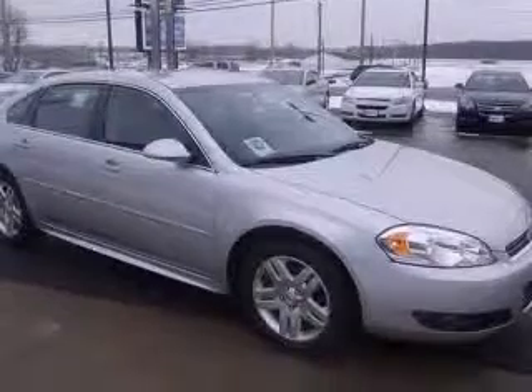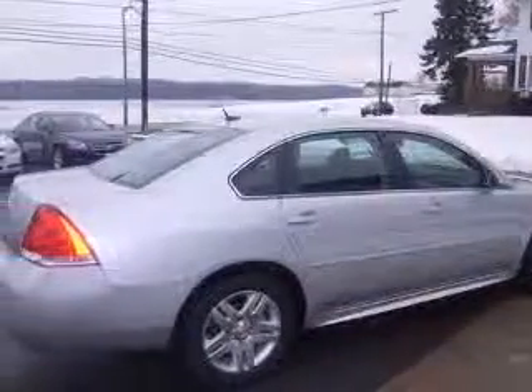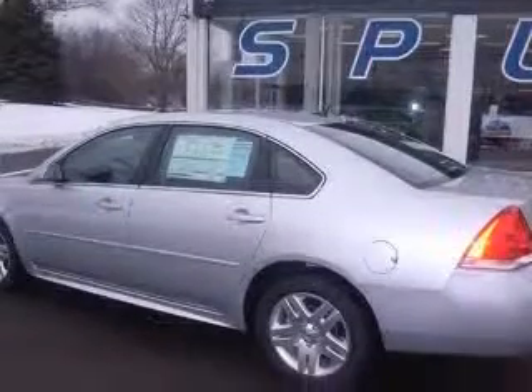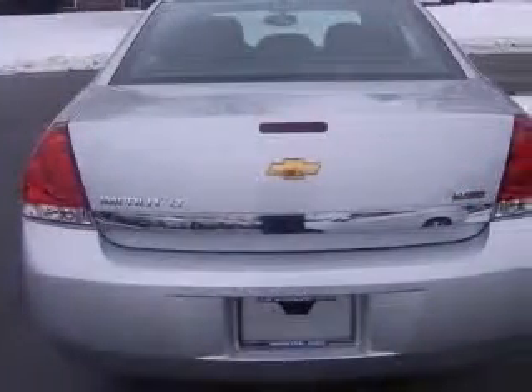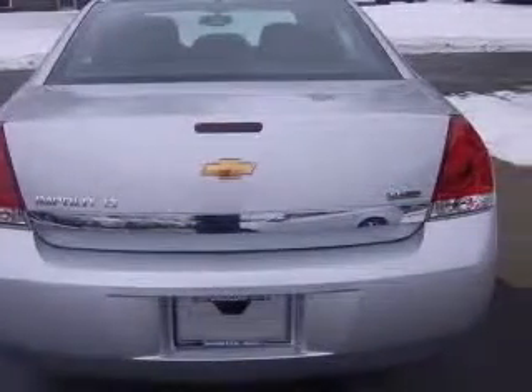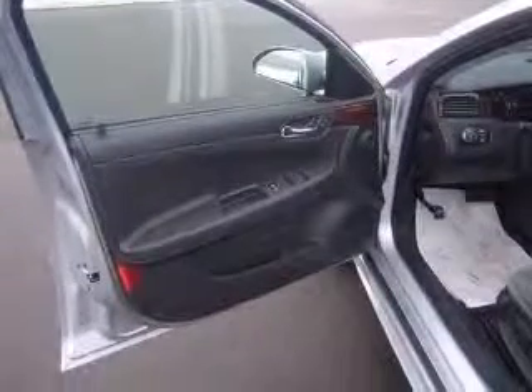This vehicle has a Silver Ice Metallic exterior and includes the following options: four-wheel ABS brakes, six-way power adjustable driver's seat, air conditioning, audio controls on steering wheel, Bluetooth, center console with full-width covered storage, clock, in-radio compass.